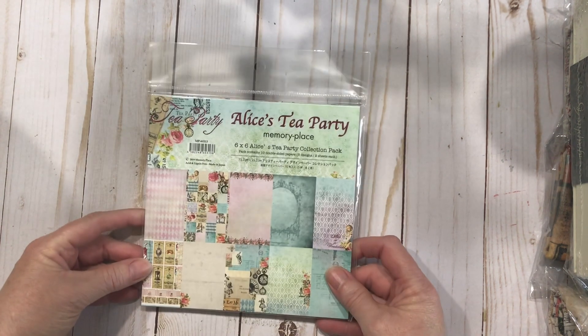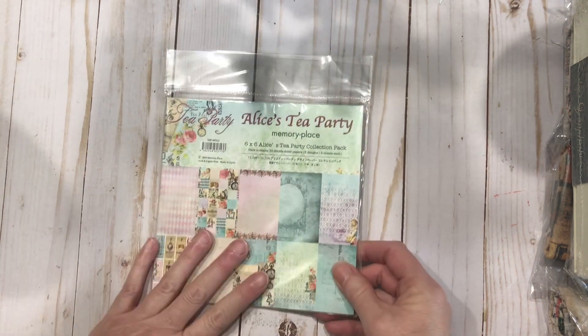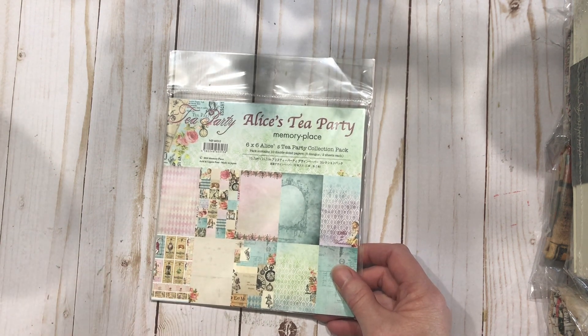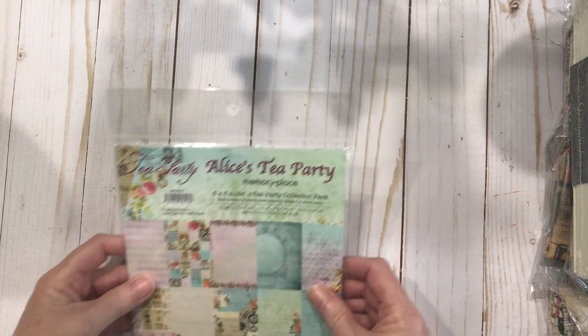I had to cave in and get this one — Alice Tea Party. It's a six-by-six, not as big as I thought it was going to be, but I'm okay with that because I am working on an Alice journal and I have plenty to put in it. I just wanted a little extra something. That is from Memory Place.